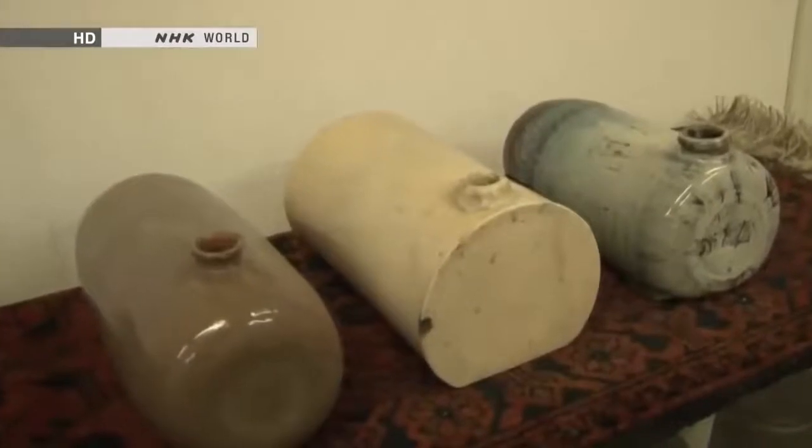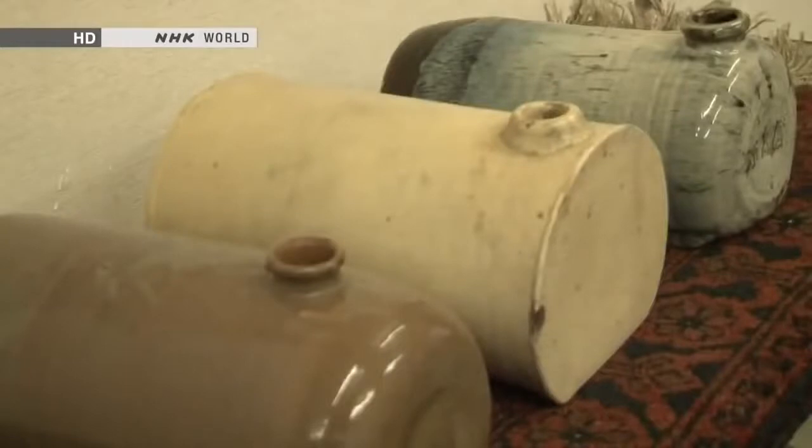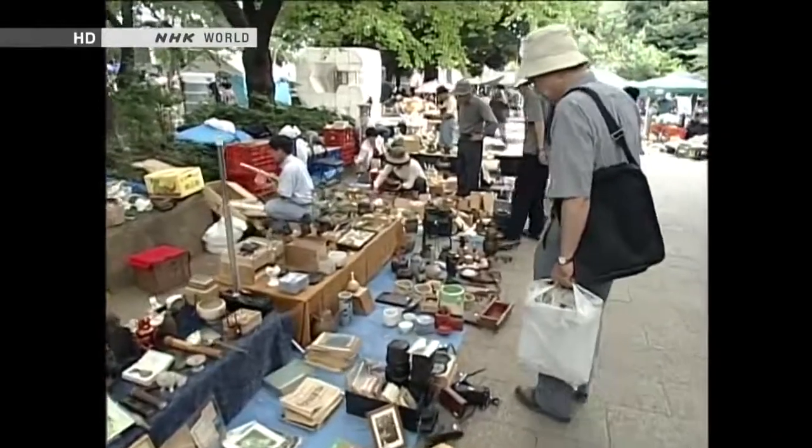He went to a conference in southwest Japan and came across these mysterious vessels. He did some research to find out what they were and realized they were hot water bottles. But even when he read up about hot water bottles, he couldn't find much detailed information. So he started collecting materials to solve the mystery, and along the way his interest grew and grew. Ito is not simply a collector of hot water bottles — he's now an expert on them.